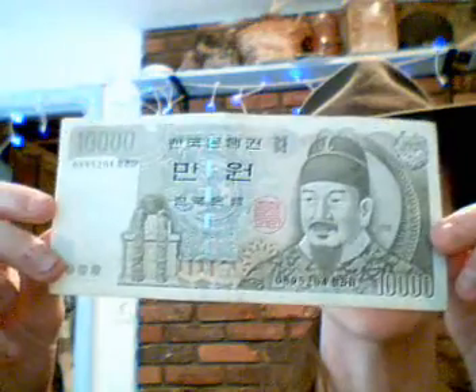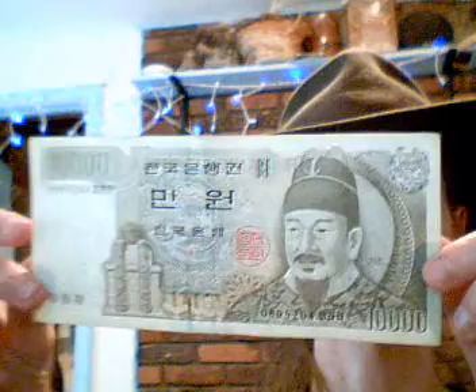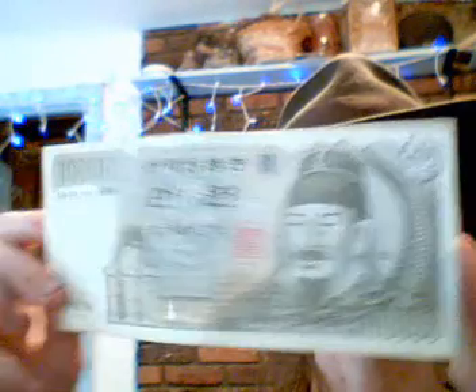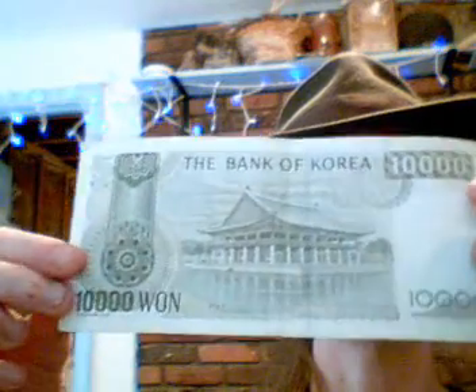Next on the list are the 10,000 Korean won — 10,000 won. Harder to see that; that's sort of like our US dollar bill, you know, green. 10,000 on that side and there's the other side.